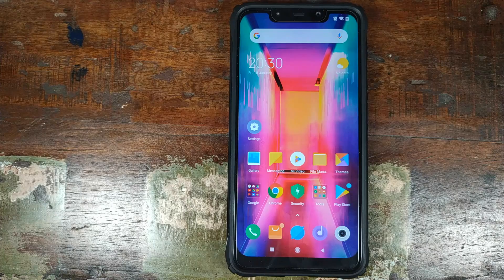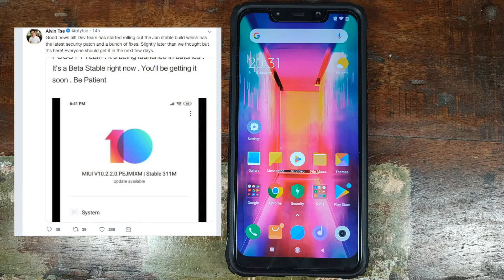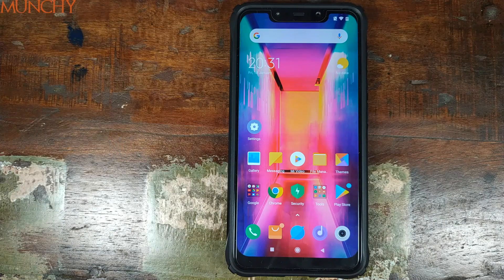So the good side of this build is that you get 960fps slow motion and Xiaomi's night mode in the MIUI camera, and you can use the Google Pixel 3 camera without any lag. The downside is you still don't have fixes for your touchscreen, you still cannot hide your notch, you still don't have persistent notifications, and you're still on the December security patch. I genuinely LOL'd when I read that tweet claiming it was the latest security patch — it's 2019, dude. Happy New Year.